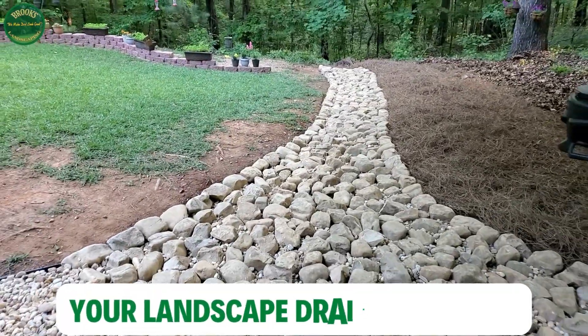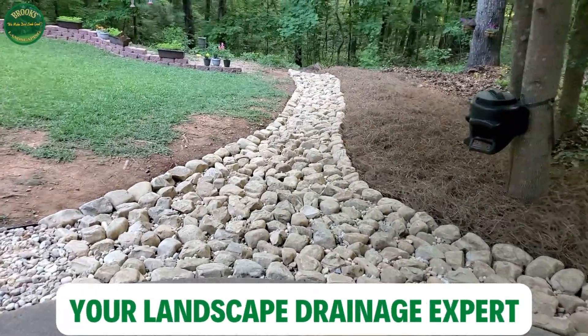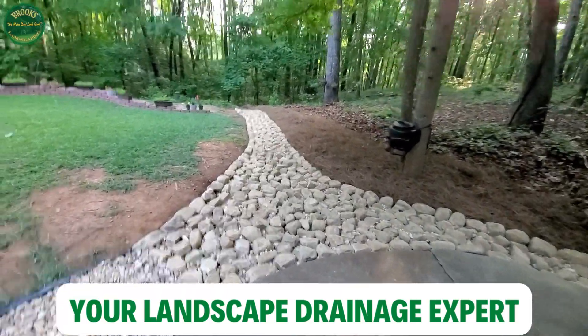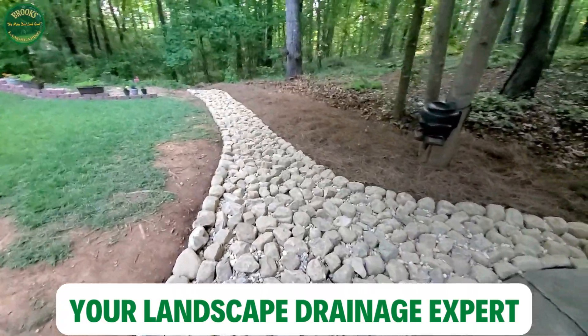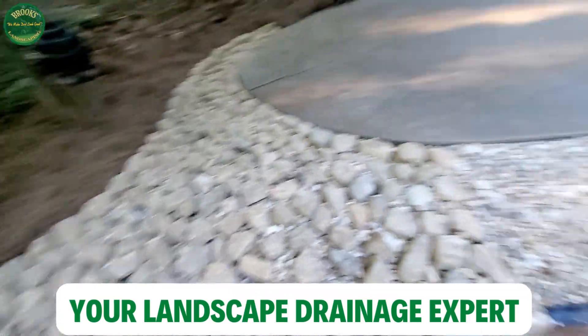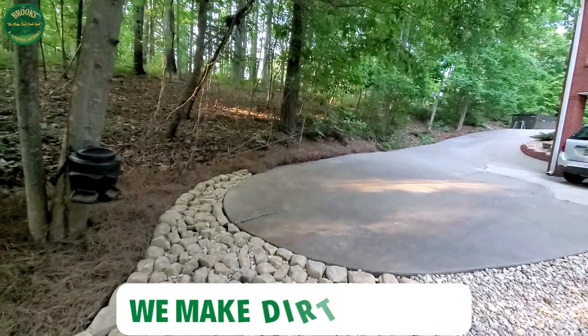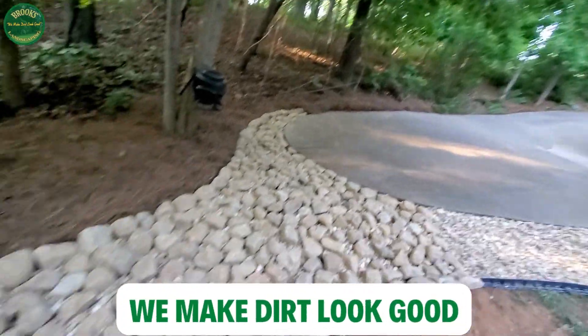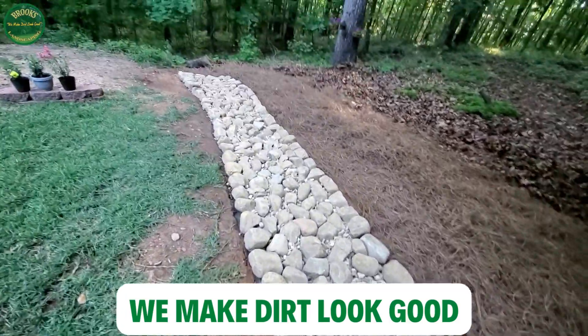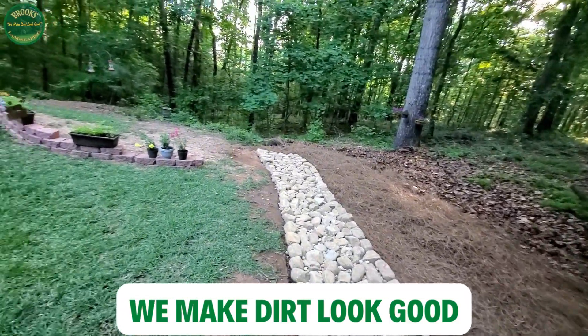We're back at it again here at Brooks Landscape with another outdoor landscape transformation — a beautiful custom dry creek bed installation brought to you by the professors at Brooks Landscape. We did this because there was a tremendous amount of water falling through the path of least resistance on this landscape, so I came up with a design to build this dry creek bed and allow that water to flow to the back of the landscape.